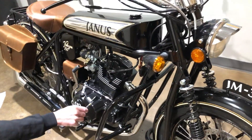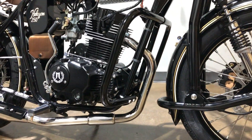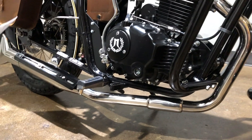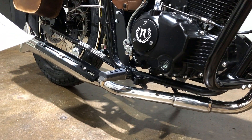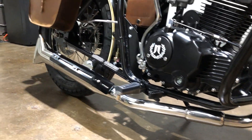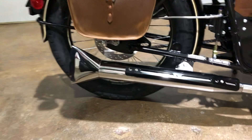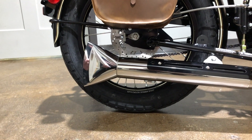We have the full stainless steel exhaust system, which is polished — that's an upgrade as well. What's nice about stainless steel is you never have to worry about rusting or pitting; it'll keep this beautiful finish for a very long time. We also put our stainless steel polished fishtail exhaust tip on it, which gives it an even more beautiful vintage look.